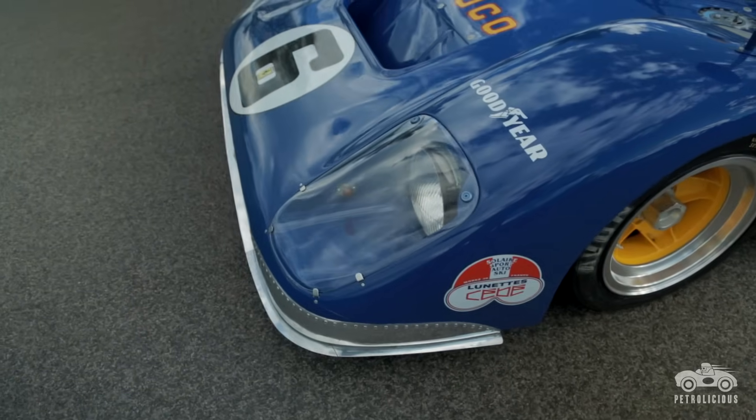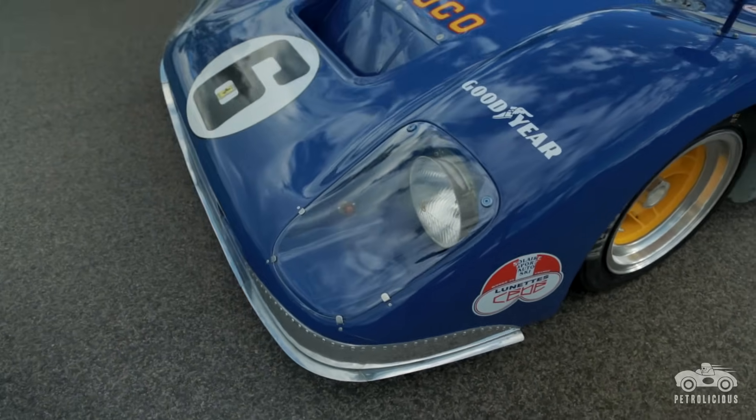This car was a privateer car. It was owned by Roger Penske and Kirk F. White. If you're going to have a private entrant, Roger Penske is your boy.